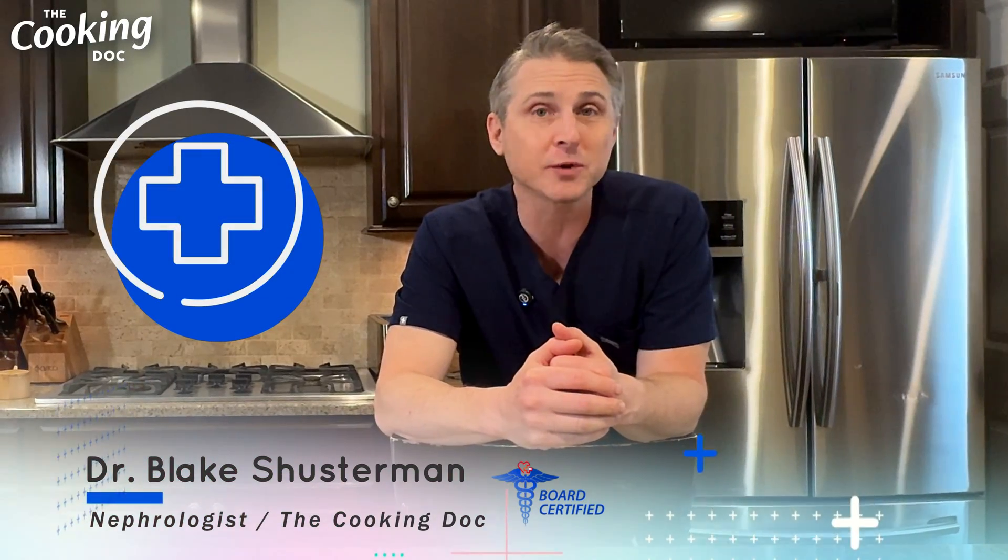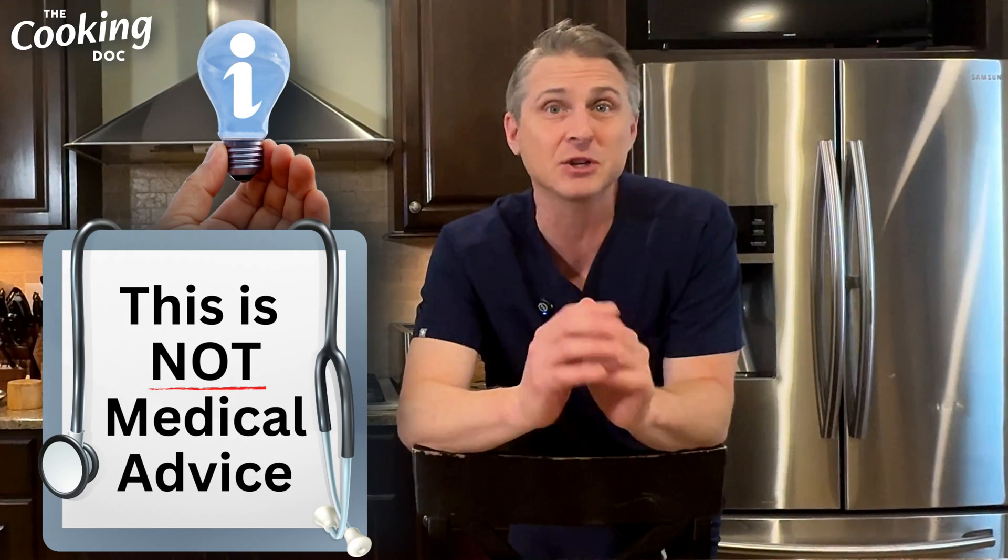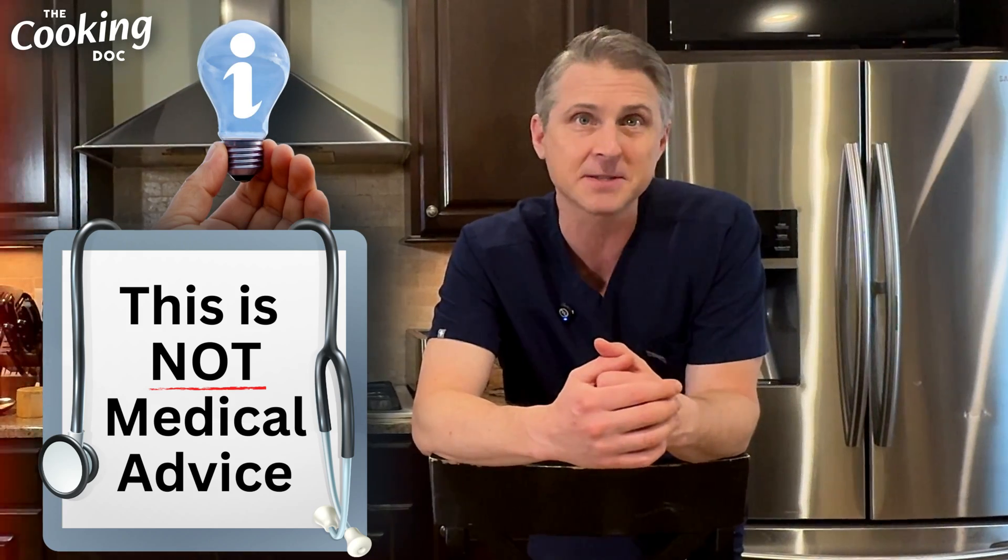I'm Dr. Blake Schusterman, a board-certified kidney doctor and the cooking doctor. Remember, everything we talk about here today is just information. This is not medical advice.